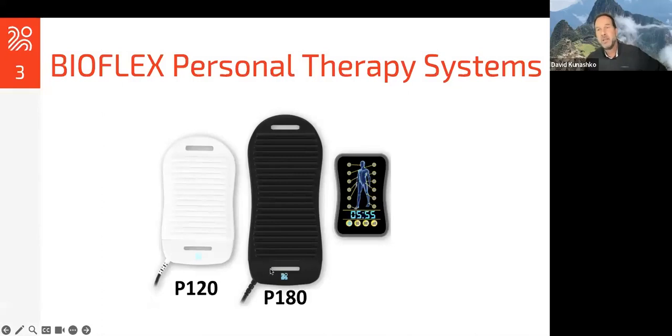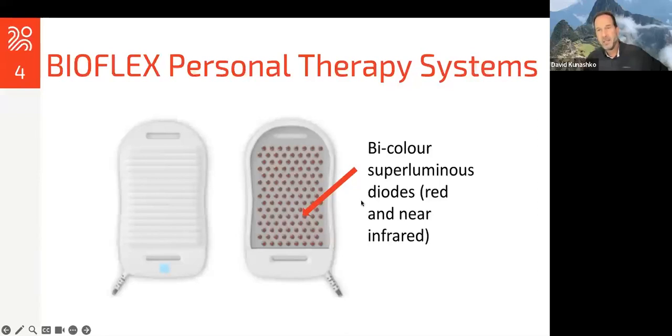So really, I'm going to talk about using these systems for gut microbiome at the end of the webinar. This is geared towards people that have this system, or perhaps you're thinking about getting it, or how to use it for this particular issue. We have two different types of personal systems — the 120 or 180 — which has to do with the number of diodes or light diodes, and the power and the size of the light array. They have bicolor superluminous diodes. There's a specialized LED. They're not lasers.